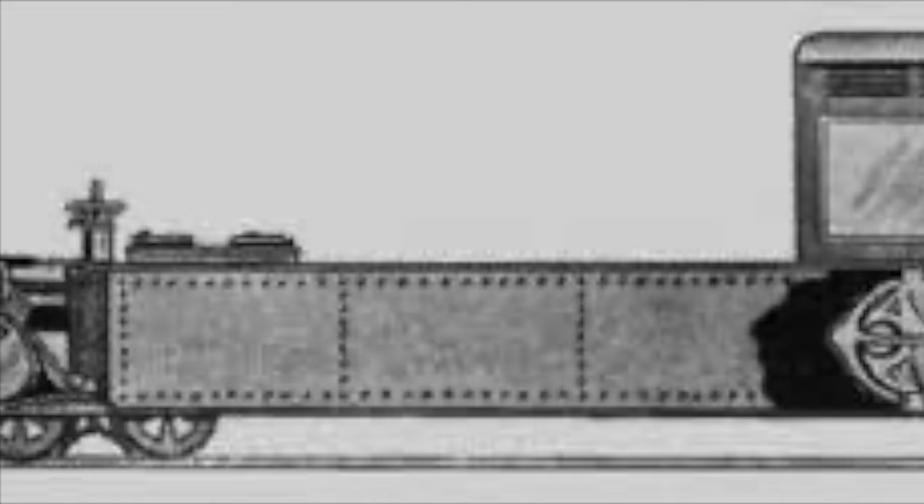Brennan's design did get people talking, but not for long. As you may have noticed, none of these designs are around today.